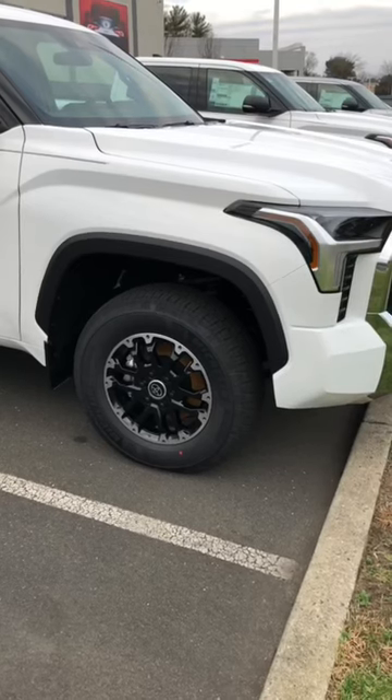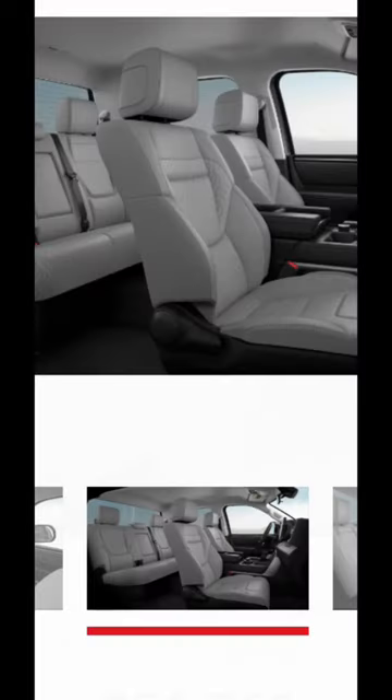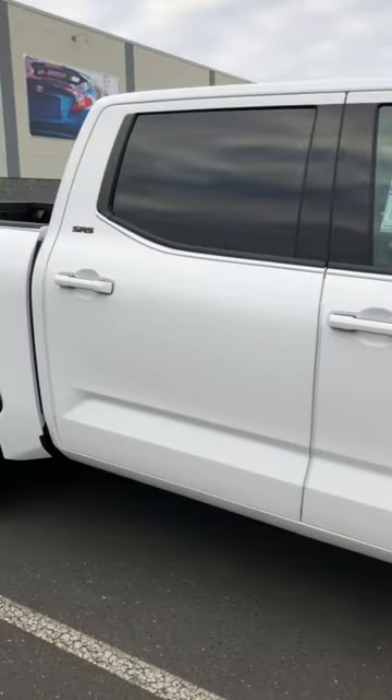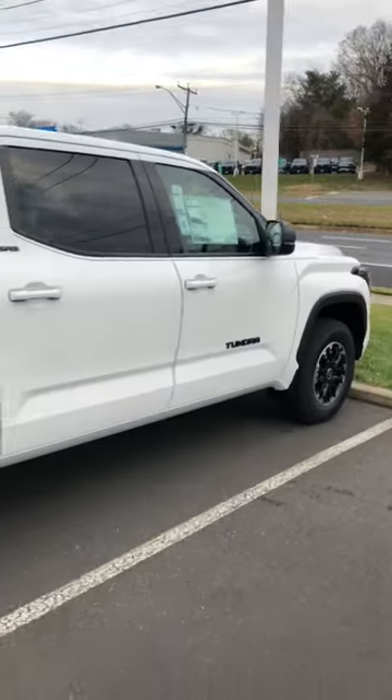For the SR5 TRD Off-Road Package, you get this 18-inch wheel and tire package, you get that TRD grille up front. You have the option of getting the Softex leather and the big 14-inch screen, or you could do what this truck has — fabric seats and the 8-inch screen to keep the cost down. It blacks out the badging, but everything looks just so good with the white and black contrast, especially with the badges blacked out.